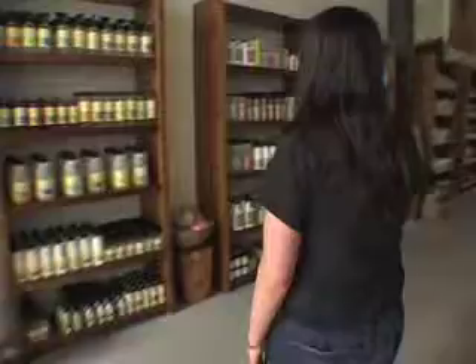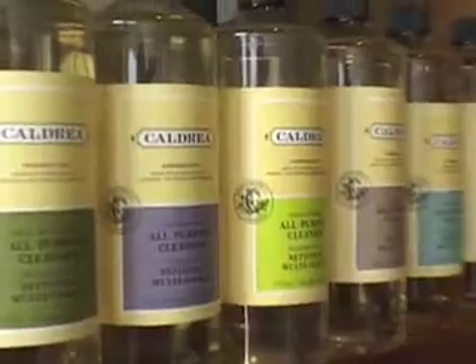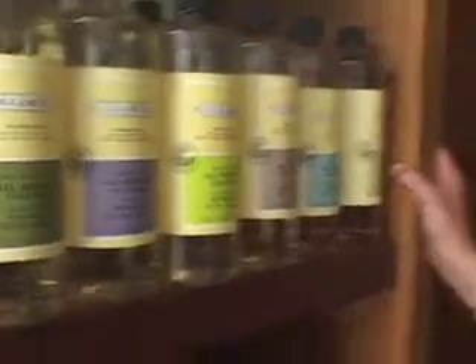This glass and surface cleaner is a water and vinegar-based cleaner. Over here we have all of our non-toxic cleaners from Caldrea, using high-quality essential oils. It's an aromatherapeutic cleaner — it makes things smell nice as it cleans naturally, non-toxic.